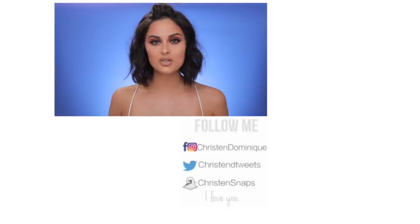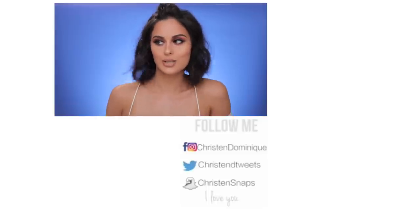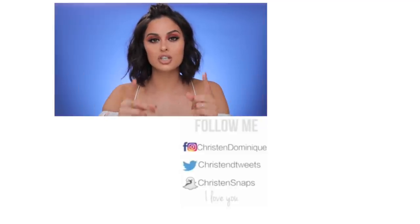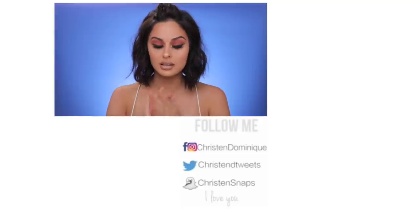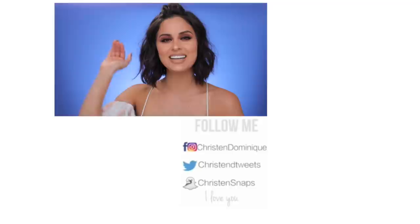Thank you guys for watching — I hope you enjoyed this video! If you liked it, give it a thumbs up and check out my other videos. Before I let you go, I want you to know that you are strong — stronger than you think. Don't take mess from anyone. Stand up for yourself because nobody will do it unless you do it for yourself. I love you guys so much. Thank you for watching, and until the next video — bye, dollies!